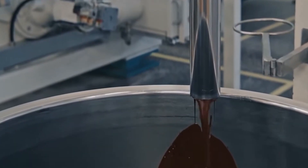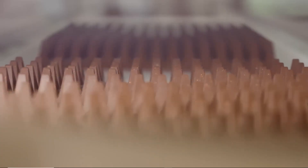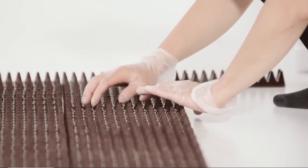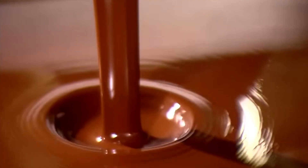Once the chocolate blend reaches its perfect viscosity, it's ready for the most visually stunning stage of the process: molding. Rows of triangular polycarbonate molds glide across stainless steel conveyors, moving in flawless synchronization. Each mold is pre-chilled to exactly 12 degrees Celsius, ensuring that the molten chocolate fills every corner without bubbles or air gaps. From a series of overhead spouts, liquid Toblerone flows like glossy silk, perfectly measured by volumetric pumps — ribbons of rich chocolate folding into sharp, geometric peaks that will soon form the iconic mountain range of the Toblerone bar.